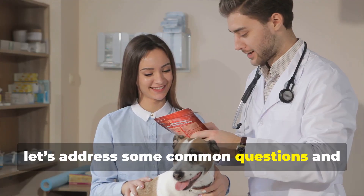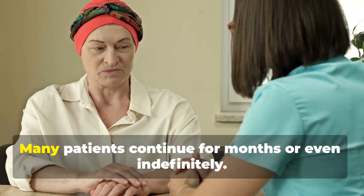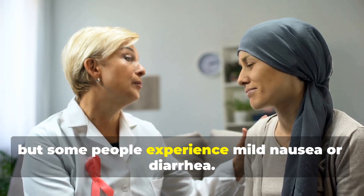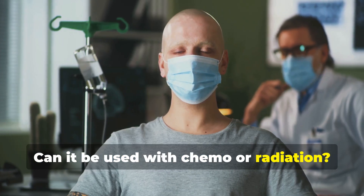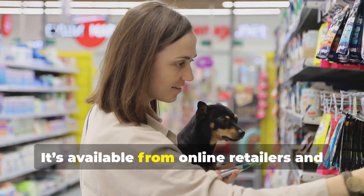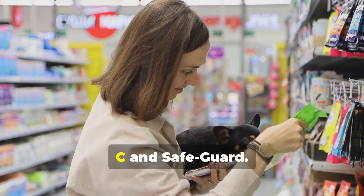Now let's address some common questions and safety concerns. How long should you take fenbendazole? Many patients continue for months or even indefinitely. Is fenbendazole safe? Generally it's well-tolerated, but some people experience mild nausea or diarrhea. Can it be used with chemo or radiation? Some patients do, but always consult your doctor. And where can you buy fenbendazole? It's available from online retailers and pet stores under brand names like Panacur C and Safeguard.